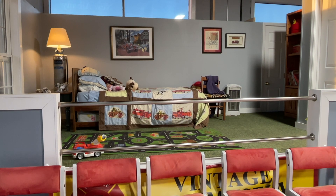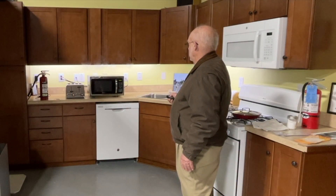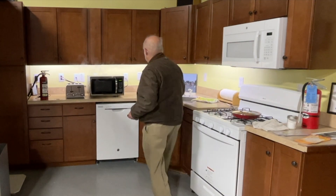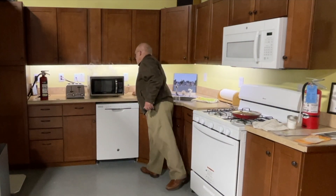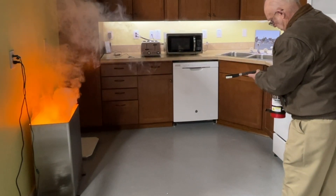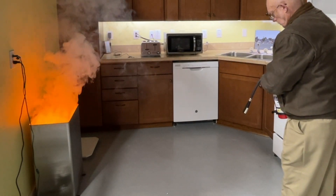The museum also has a section where kids can learn about fire safety. For example, if you wake up in the night and smell smoke and the door is warm, don't open it. Even grown-ups can learn something here, such as what to do if a microwave catches on fire — don't open it, unplug it — or how to properly use a fire extinguisher.